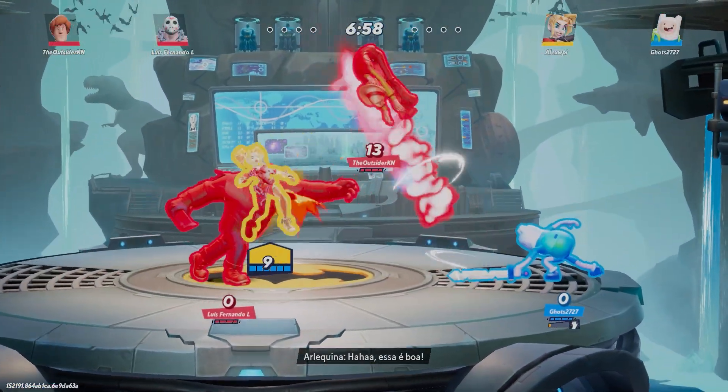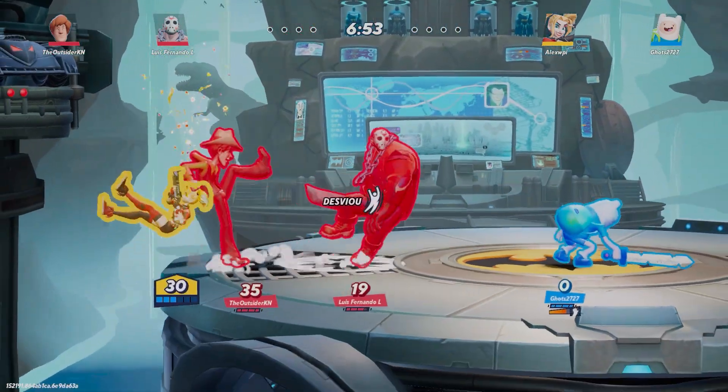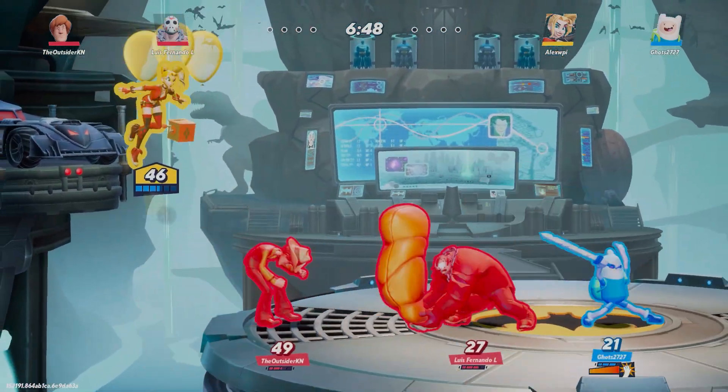Despite having nothing to showcase yet, the future of Nozomi could be very promising, and it's worth keeping an eye out in case they release a build in the future. Now, let's talk about Torzu — Yuzu developed in the deep web.